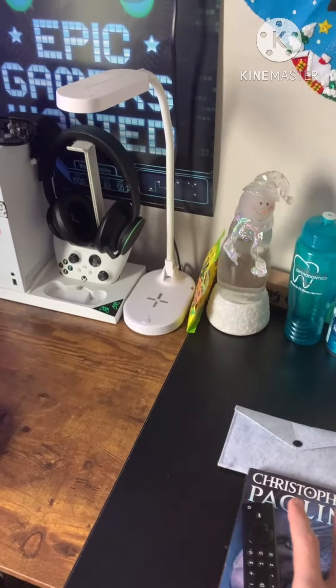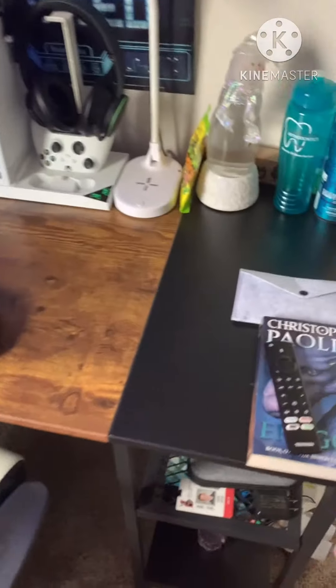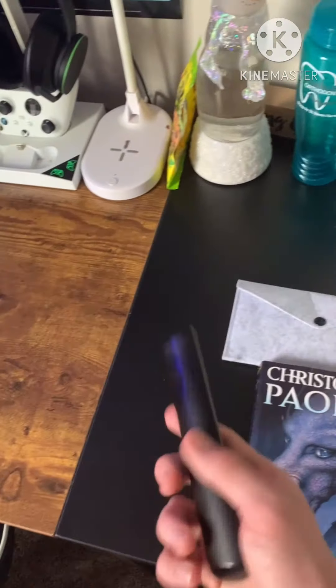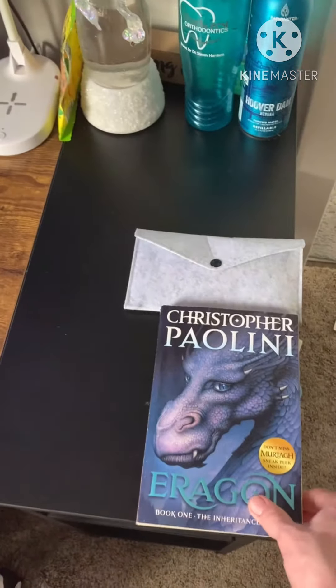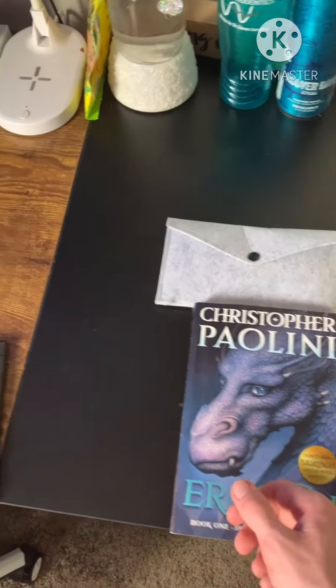Those of you who've been asking, here is a tour of the gaming setup. So over here we've got the TV remote, and then the book I'm reading for school called Aragon. Really good book, actually.